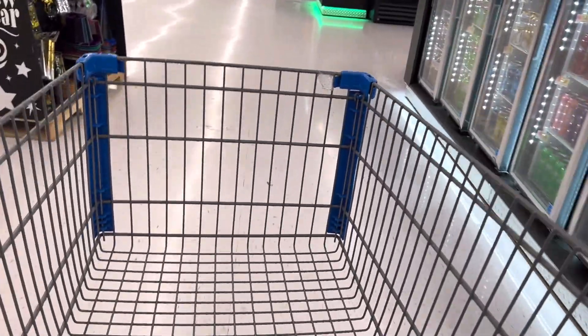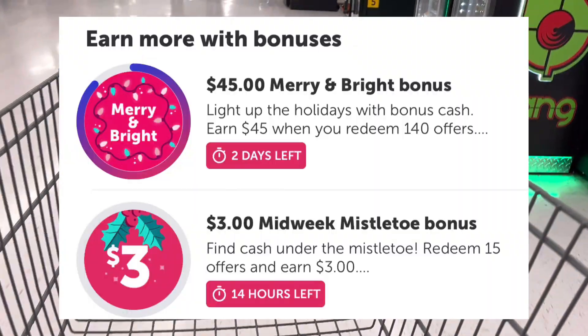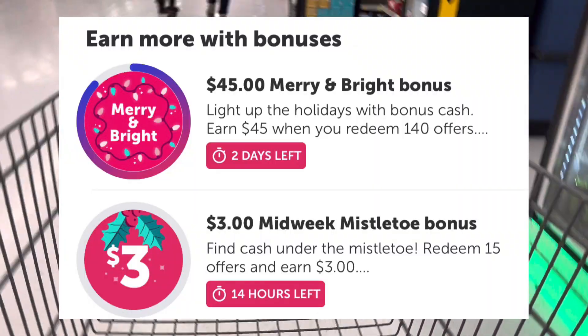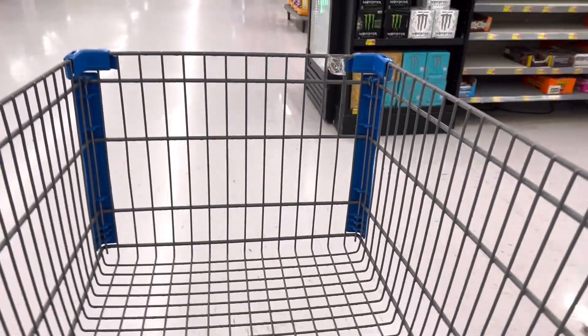Hey guys, this is Ames. Welcome and thank you for clicking on my video. I am at Walmart to work on my Merry and Bright bonus and my Midweek Mistletoe bonus. I need 15 offers for 3, and then when I complete that, I'll complete my Merry and Bright for $45. So let's go check on my haul.